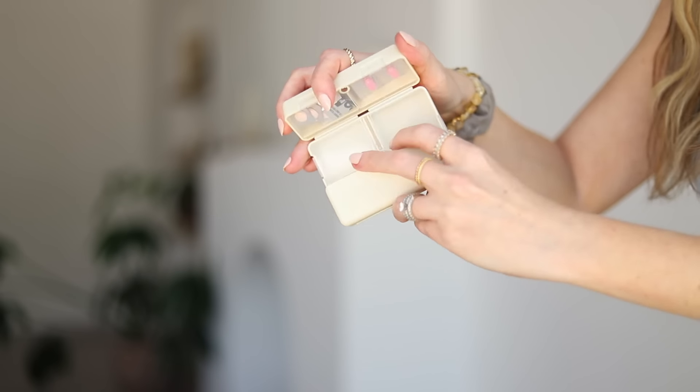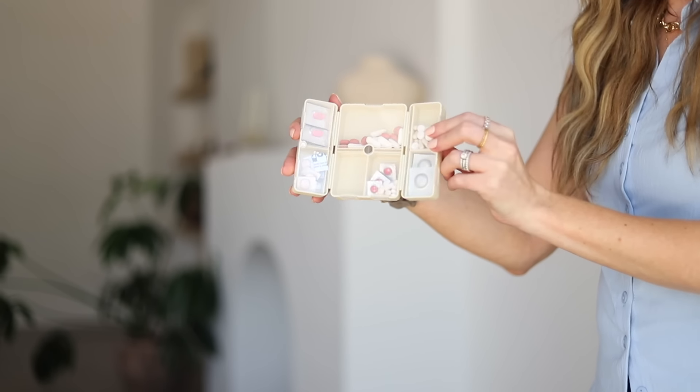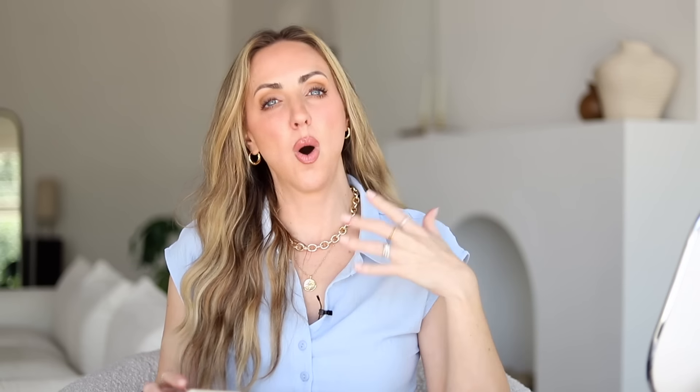Another really awesome organizer is this little pill organizer. It's magnetic, so it opens and closes easily, and the compartments are the perfect size for pills and medicines. I'm a migraine sufferer, so I always travel with my medicines, and I can fit everything I could possibly need for a trip in here without little baggies of pills flying around in my bag. I also just keep this in my purse at all times, especially for travel.